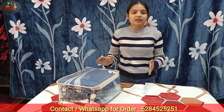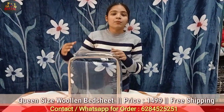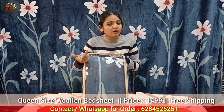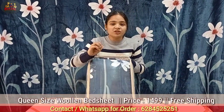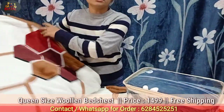Now let's move to our next range which is ₹1499. It weighs approximately 2 kg and comes with good bag packing. If you want a gifting option, this is also great, especially in the wedding season. All over India, free shipping is included. It features a border design and comes in all the colors you can see on display.